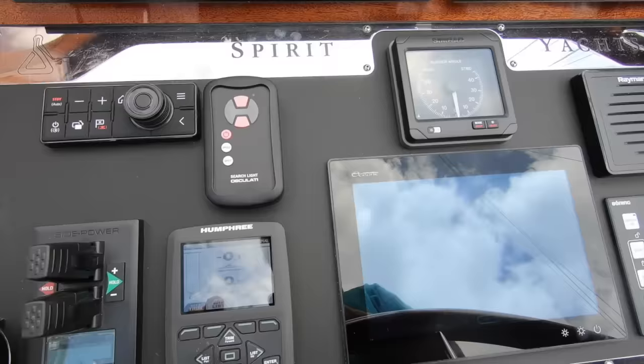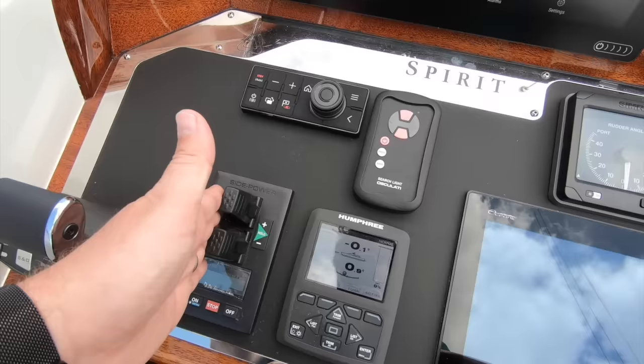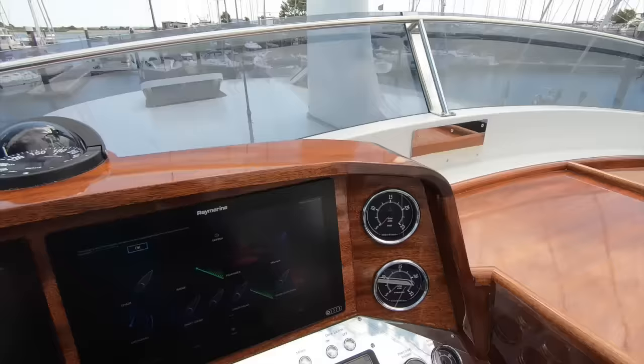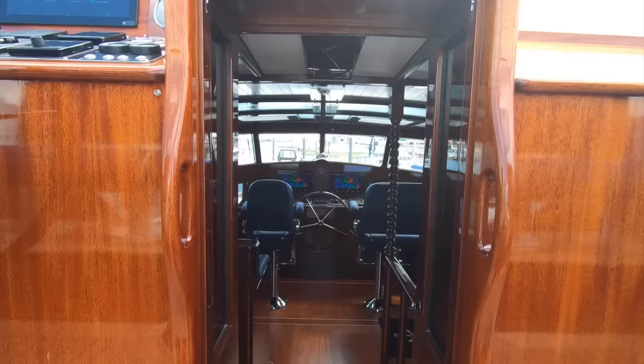This boat has Humphree interceptors and Sleipner vector fin stabilisers, proportional bow and stern thrusters, twin throttles, and autopilot as well — a really wonderful place to drive the boat from.